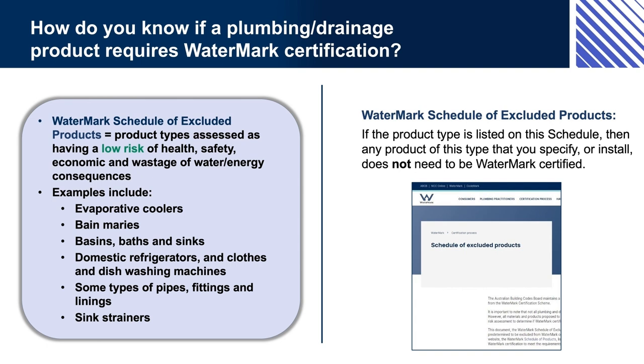Note that this doesn't mean that the Bain Marie doesn't have to meet any standards at all. Other regulations may apply to it, and an approving authority might want to see evidence of suitability before they approve the installation.